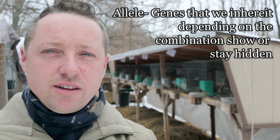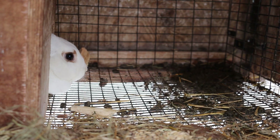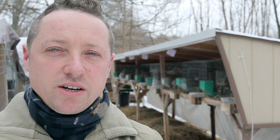I ended up breaking out my rabbit books and reading up. All rabbits have two alleles, and this affects the look and the color of your rabbit as well as other factors. We inherit one allele from each parent. Some are dominant and some are recessive, and based on the combination, they'll either be expressed and show, or they'll stay hidden.